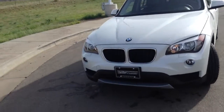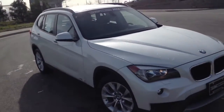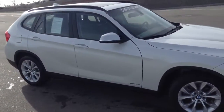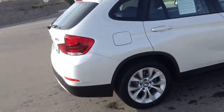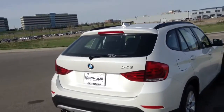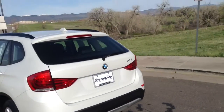Hi, this is Maciek with Shop BMW. I just wanted to take a minute to shoot a short video of our 2014 X1. The car is very clean all around. White looks great in the sun — it looks like there's a tint of pearl to it.